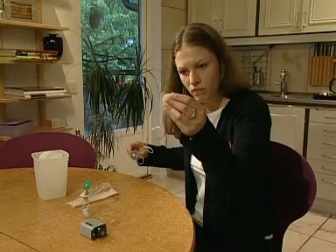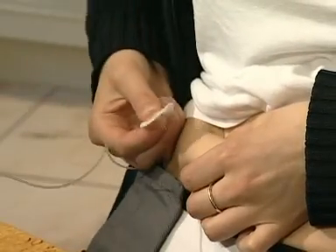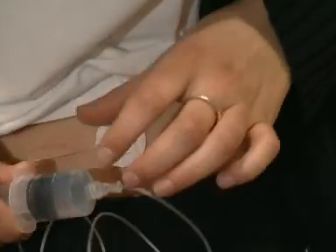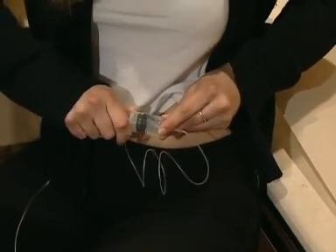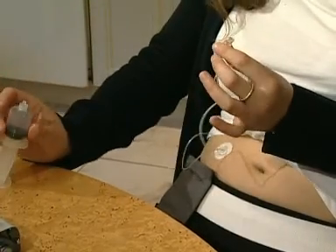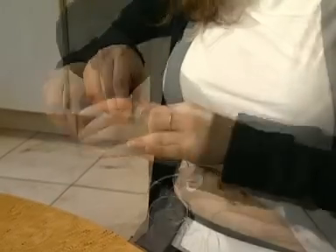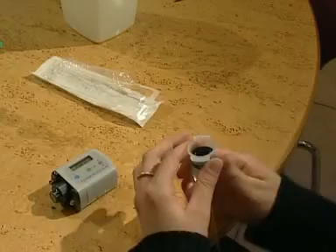Attach the infusion set and prime the tubing. Insert the needle of the infusion set and tape in place. Check for blood return by withdrawing the syringe plunger and dislodging the syringe from the infusion set. If no blood returns, insert the syringe into the syringe driver and secure. If blood does return, remove the needle, throw away the infusion set, and repeat the procedure.